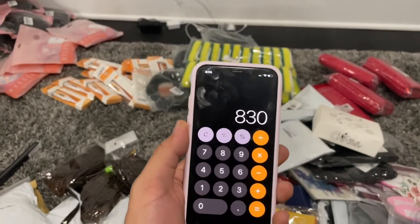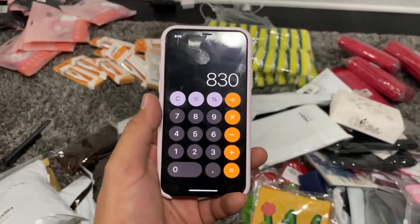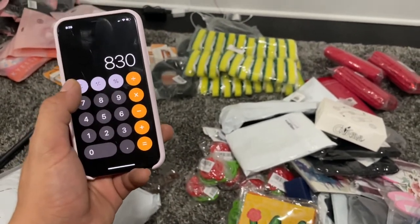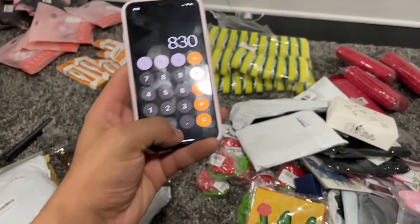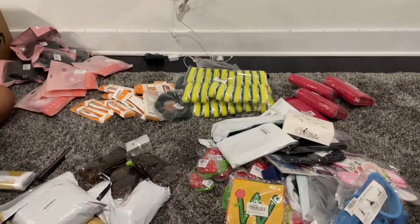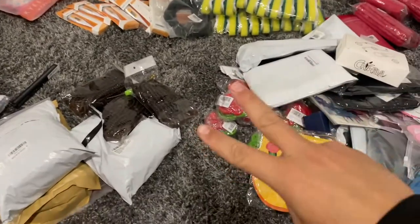Our grand total for everything here is $830 — that's what my girlfriend tallied up, it came out to $830 in retail Amazon value, and you paid $50. That's a lot of random things but it's quite a good percentage — that's less than 10%, probably around 6 to 7%. Thank you guys for watching — there was about $830 of retail value. If you want to see another box or have questions, let me know. I'll see you in the next one!